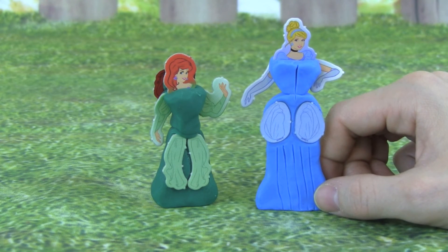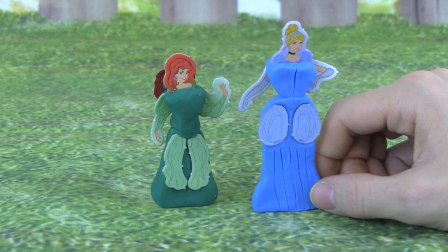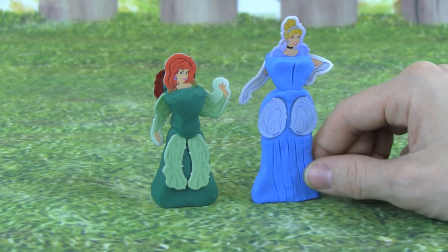These Disney Princess Mini Clay Buddies are super fun, and I really hope you enjoyed this video. Thank you so much for watching, and please don't forget to subscribe to Kid Friendly TV for more daily fun toy videos.